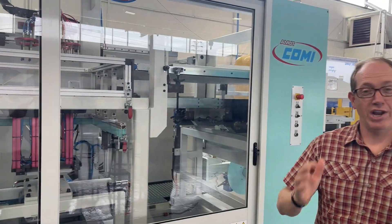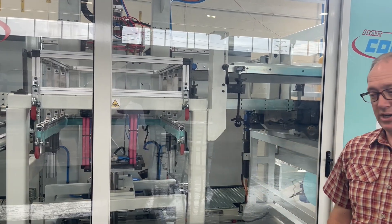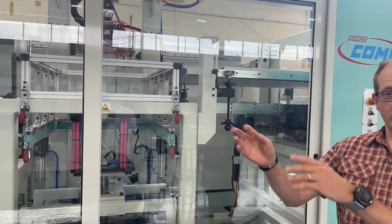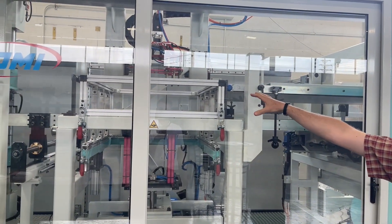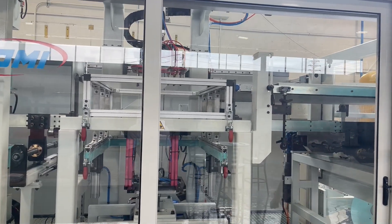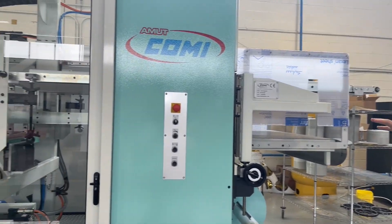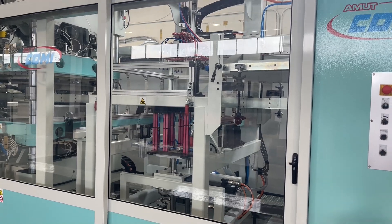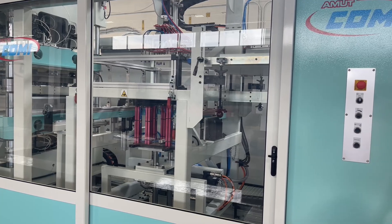Another thing that has changed, and we all feel it in the industry, is a lack of people. Fred didn't come in today, Susie's out sick — whatever the reason, you don't have the packer show up today. The robot will help you do that. This pick-and-place unit will pick up the parts and drop them on a conveyor, so one packer can handle two, three, or four machines because the parts come down the conveyor in stacks of 5, 10, 25, 50 — whatever you program it to do.